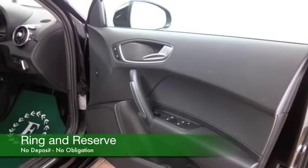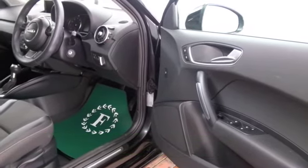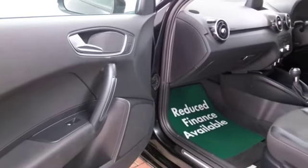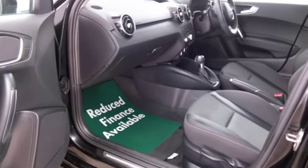This has a full service history, which is really nice to see, and you've got five doors so nice and easy to get in and out of. There's a cloth interior, and I think you'll really appreciate the quality of this car when you get behind the wheel. Airbags, Bluetooth on board, a great sounding CD and radio system — all of that's there for you, and a really great set of alloys too.